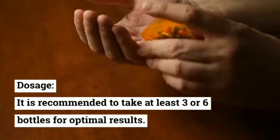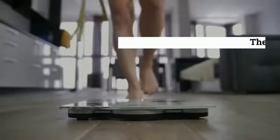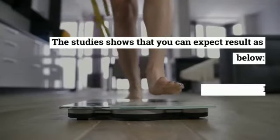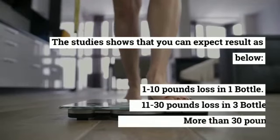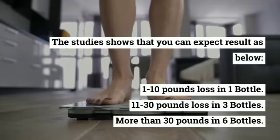Dosage: it is recommended to take at least 3 or 6 bottles for optimal results. Studies show you can expect the following results: 1 to 10 pounds of loss with 1 bottle, 11 to 30 pounds of loss with 3 bottles, and more than 30 pounds of loss with 6 bottles.